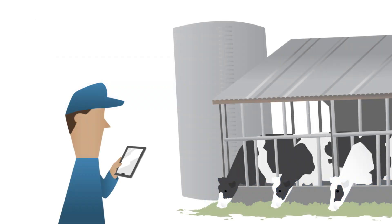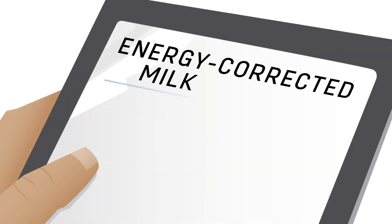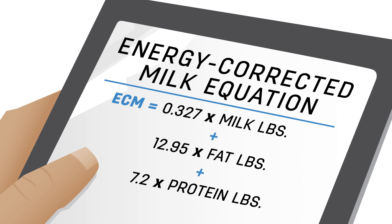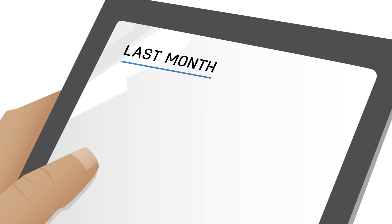As an example, farmer Joe Smith wants to know more about how his 500 cows are producing milk each month. He knows what his milk weight and components were last month, but this month they are different. Using the ECM equation, Joe Smith can equalize his production values over the two-month time period in order to evaluate performance with changes in feed, management, or cow environment during that time. In Joe's case, the equation for last month's production looks like this.